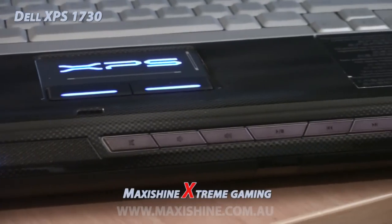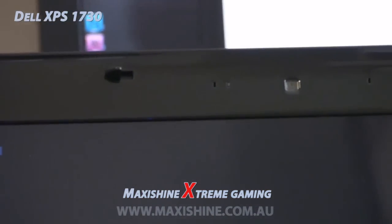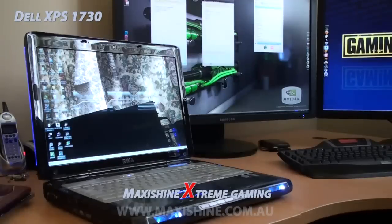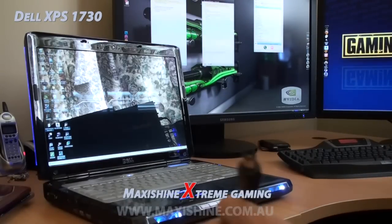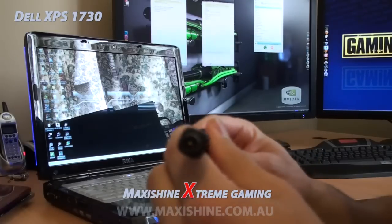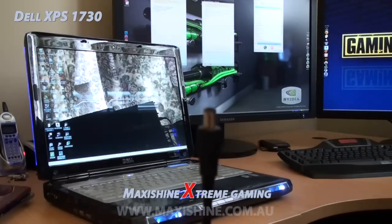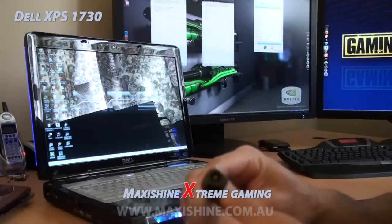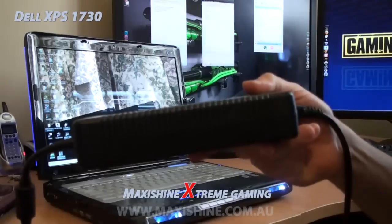You have your media controls — play, stop, forward. The screen itself comes with a webcam. Just about to hook it up to power because the battery life is probably only about an hour to an hour and a half, and that's not doing anything intense like gaming. Look at that plug — it's absolutely huge. That's the power adapter, and the transformer is the size of a medium brick, due to the huge amounts of power this thing needs.